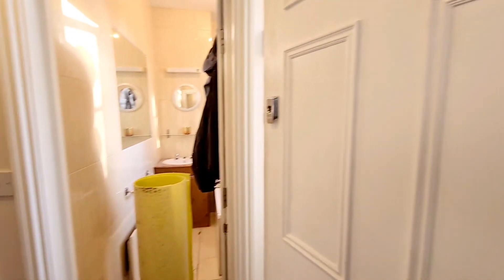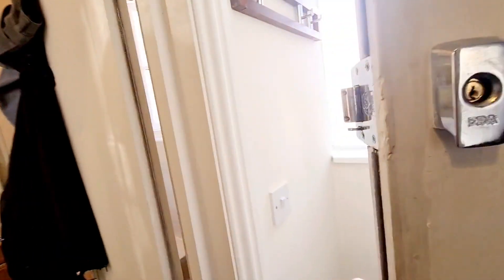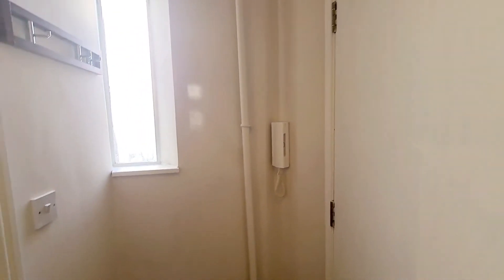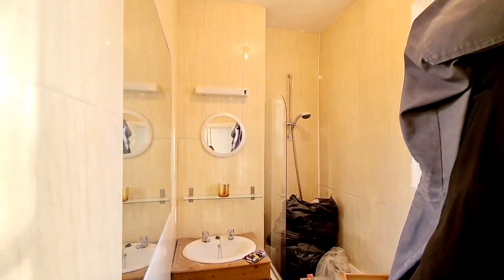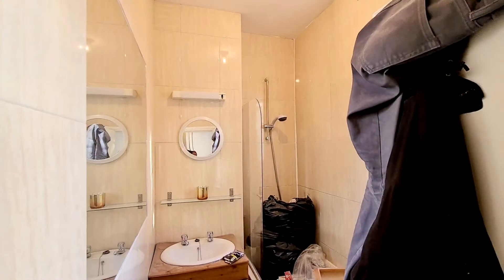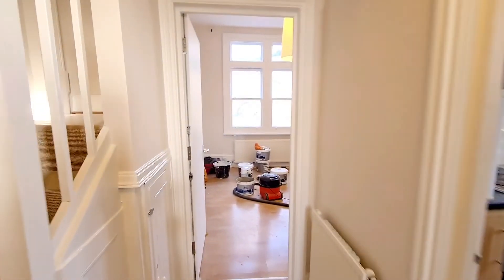Welcome to the first floor flat, flat C at Hornsey Lane. As we walk in you have a small window, entry phone, and a bathroom. There is obviously some building work going on at the moment, with tiled walls here.